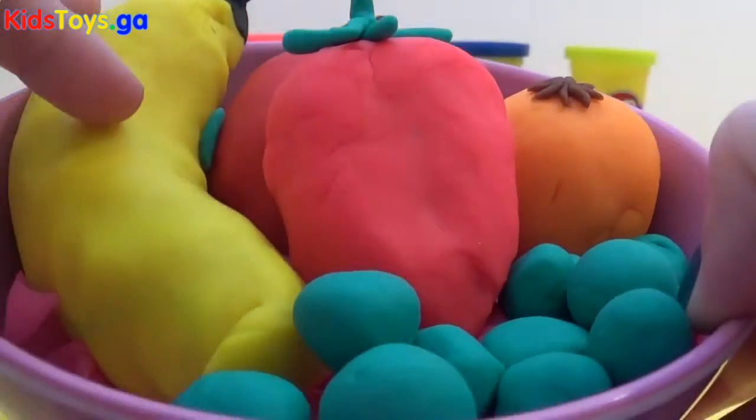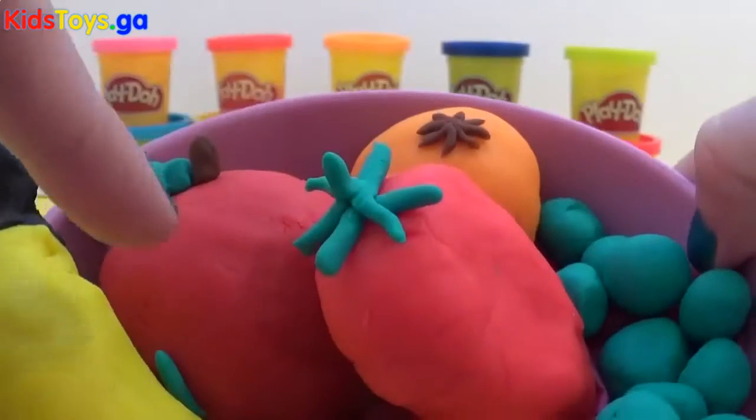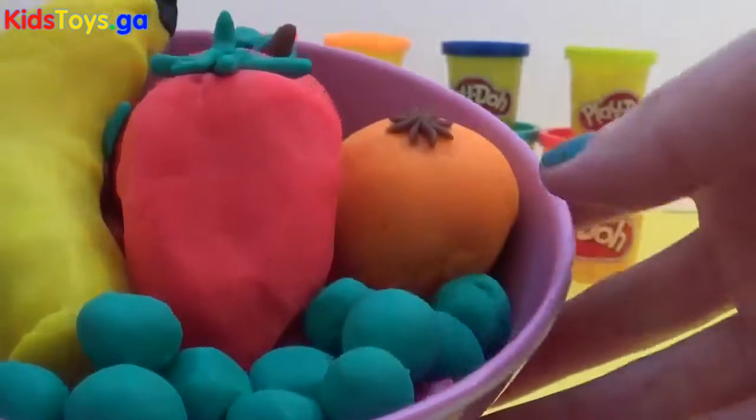We've got a banana here, a strawberry, an apple, a tangerine, and finally we have some grapes.